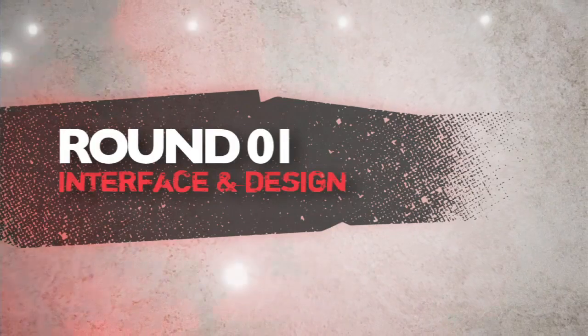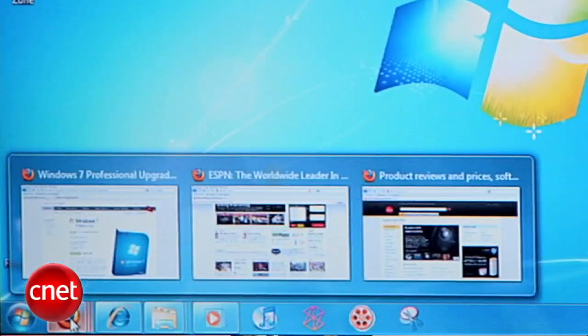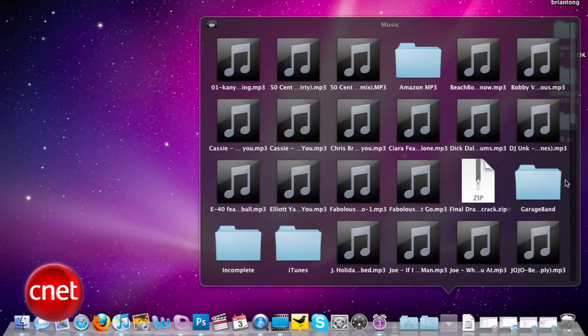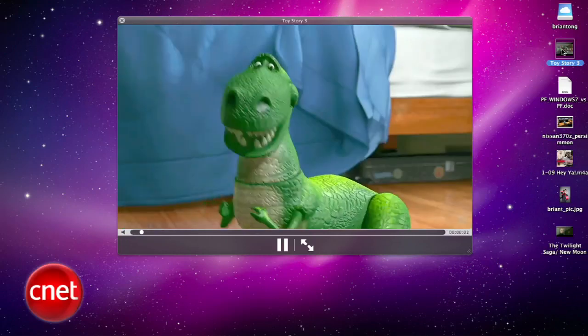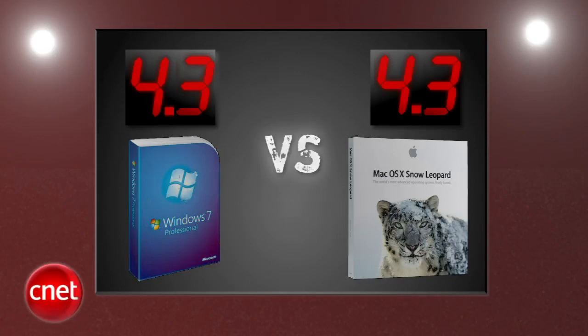When it comes down to these two operating systems, some tech heads treat it like religion. We've got five rounds to go, and the first round is interface and design. Windows still looks a lot like Vista, but its all-new taskbar and more flexible window management gets kudos from our crew — you can definitely feel this is the cleanest version of Windows we've seen yet. Snow Leopard brings a super clean OS with a few more eye candy effects; Dock Exposé is the new feature that adds productivity, and instant previewing of files in Quick Look is a staple. This was just too close to call, and our judges give both OS's a 4.3.